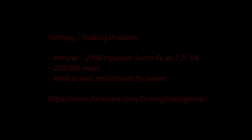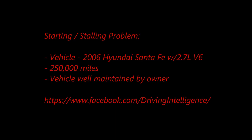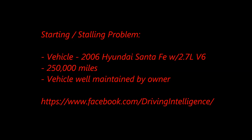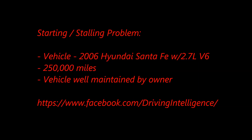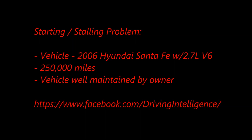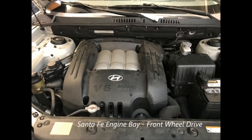Hello, Driving Intelligence followers. Today I want to talk to you about a 2006 Hyundai Santa Fe with a 2.7 liter V6 engine. This car came to me for diagnosis from Brenda, who is following the Driving Intelligence Facebook page. She indicated that she's had continuing problems with this vehicle recently that involve starting difficulty and also recently stalling in traffic.